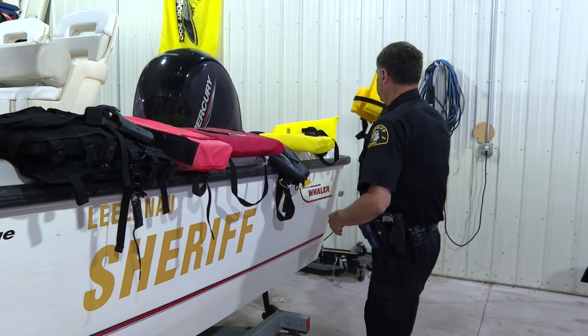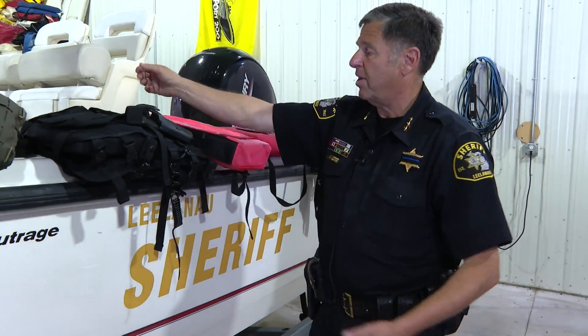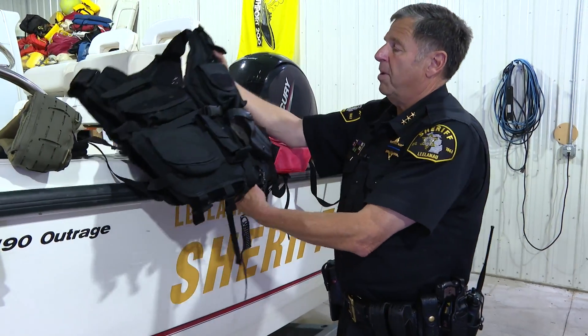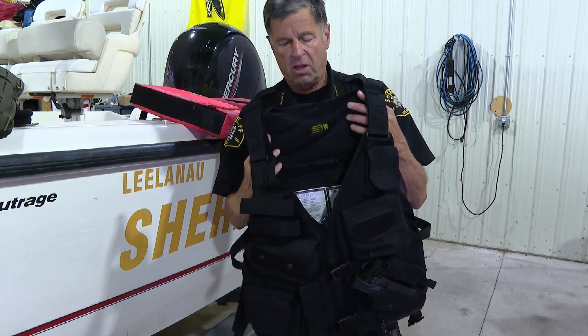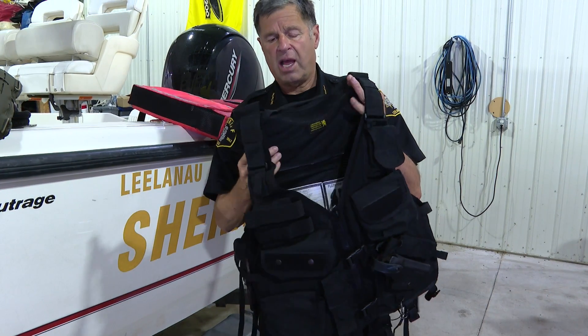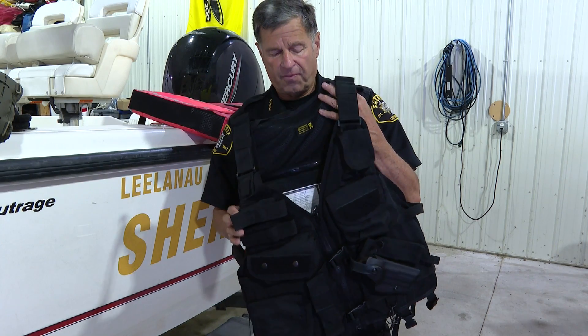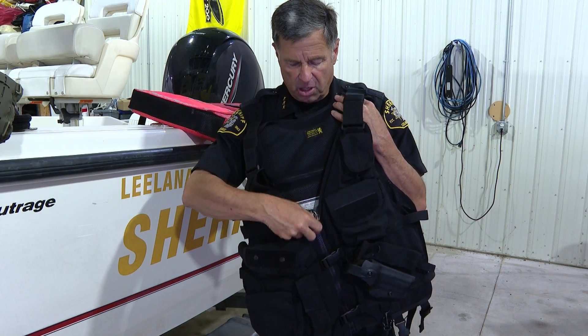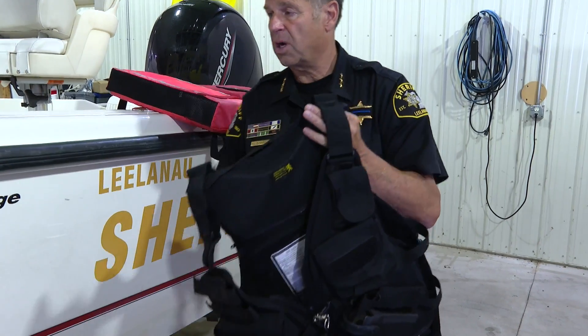We have other types of preservers. This would be known as a Type 5 — this is a tactical life preserver. You may see this worn by Coast Guard, military, or police personnel. It's certified and relies on foam packs; all the foam packs have to be in place for it to be certified. When you open it up and look at it, the labels and tags will show that it's Coast Guard approved.